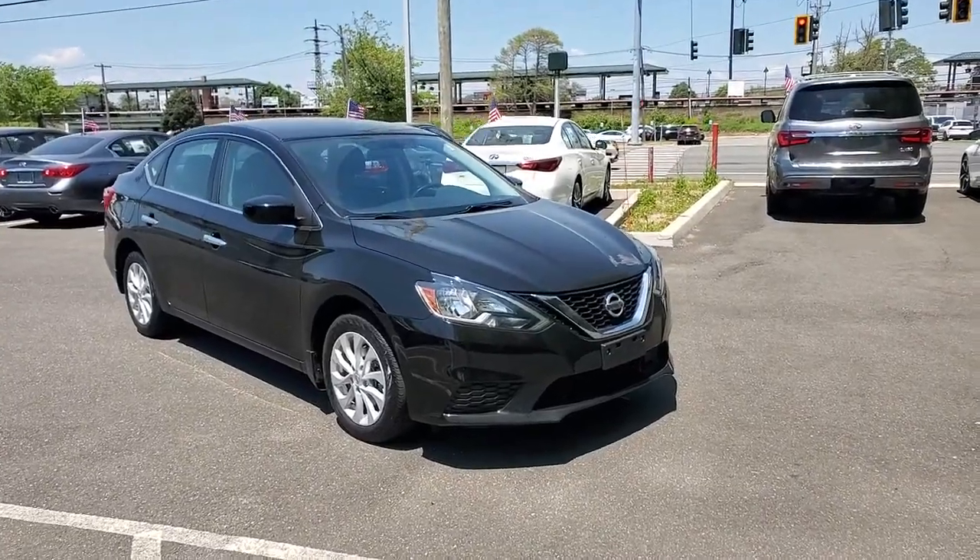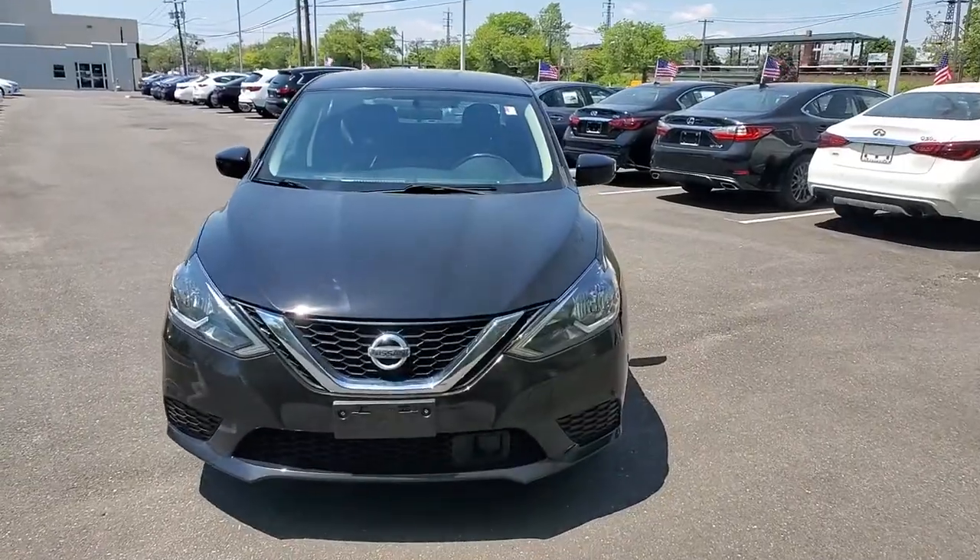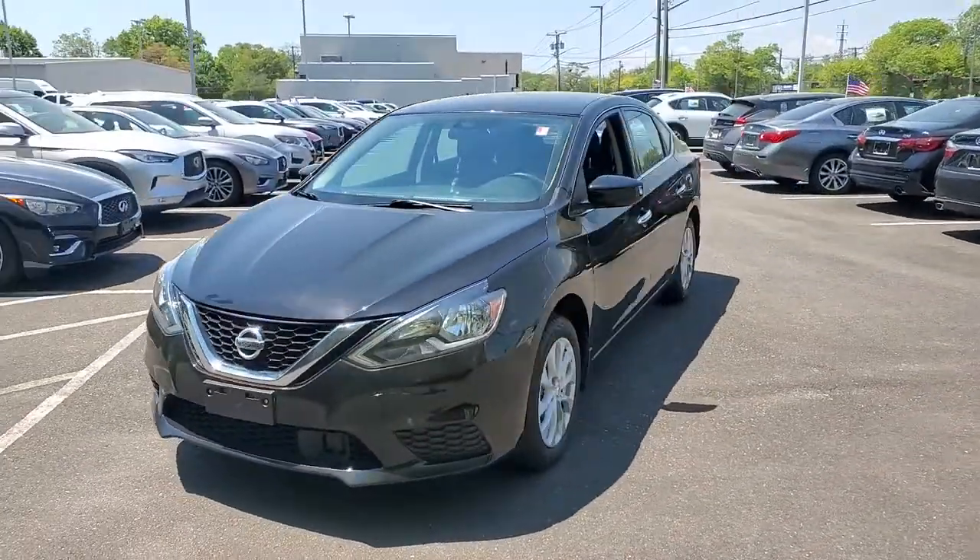Get into a car with value. 2019 Nissan Sentra. This roomy Sentra makes your daily drive fun, comfortable, and convenient.